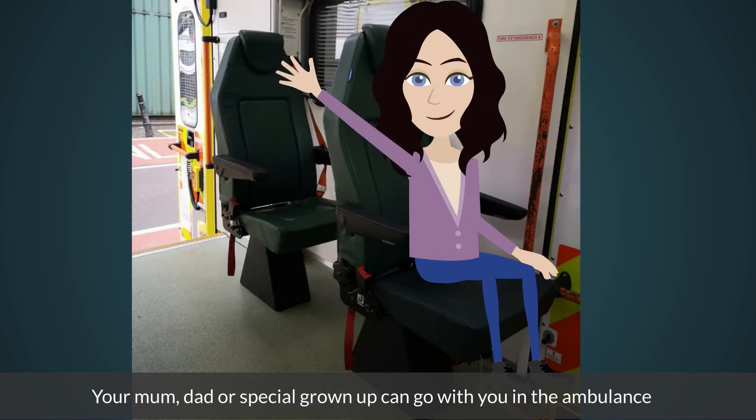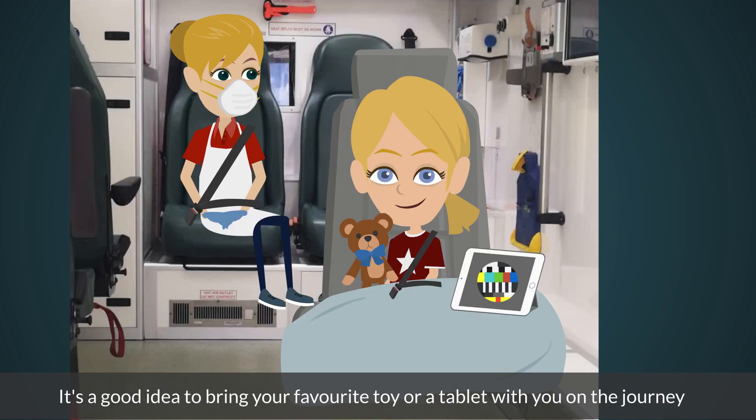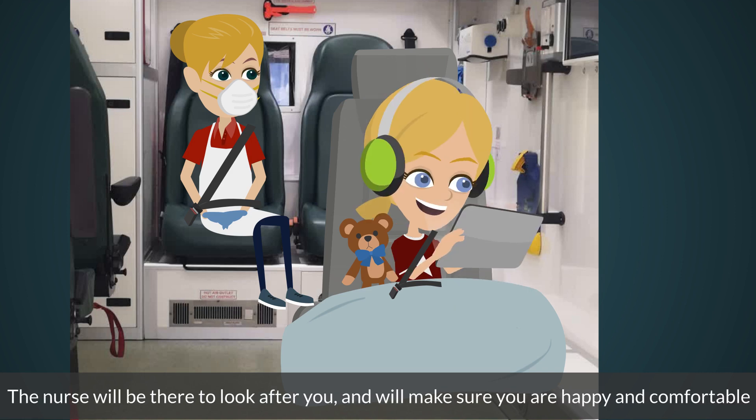Your mum, dad or special grown-up can go with you in the ambulance. It's a good idea to bring your favourite toy or tablet with you on the journey. The nurse will be there to look after you and will make sure you are happy and comfortable.